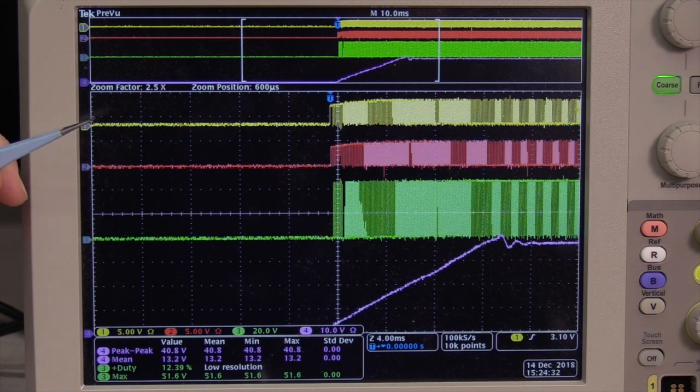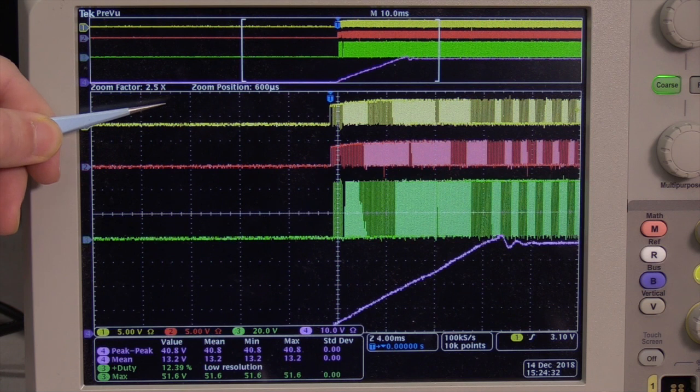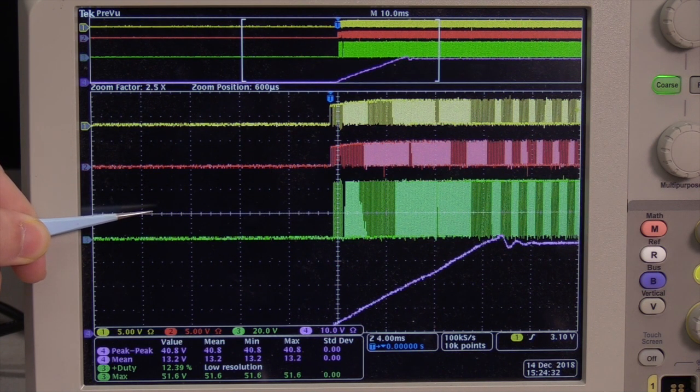Shown here is the startup of the buck converter. The yellow waveform is the low-side gate signal for phase one, the red waveform is the low-side gate signal for phase two, the green waveform is the switching node signal for phase two, and the pink waveform is the bus voltage for the buck converter. The startup time takes 15 milliseconds, set by the controller so that input current transients do not damage the devices on either the buck or the LLC.